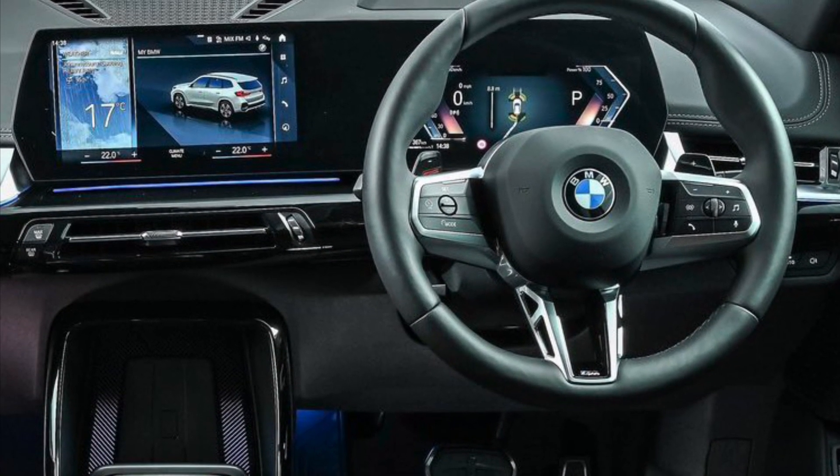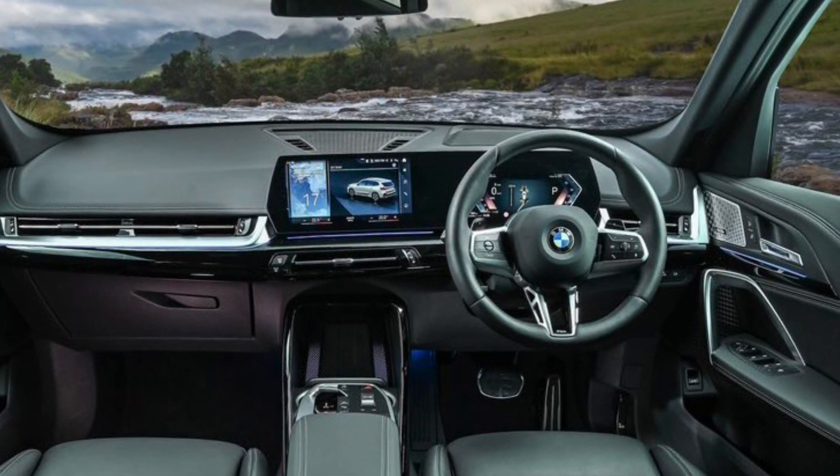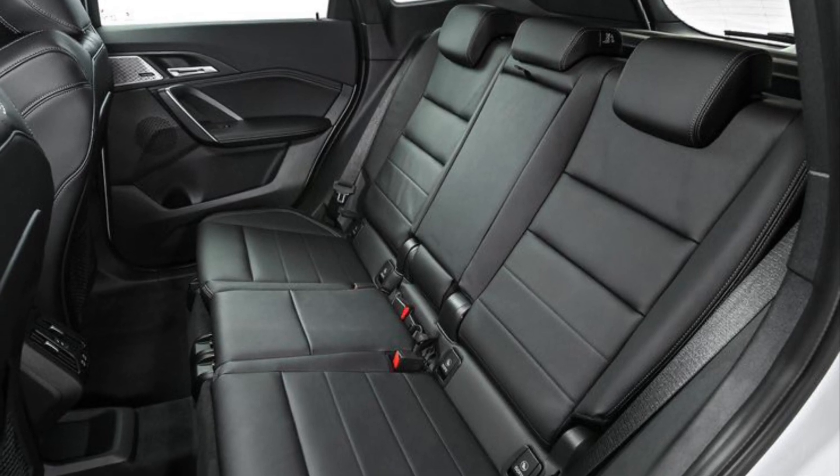The newly developed seats are available with the option of standard Sensatec perforated or Vernasca leather upholstery. Also on the options list are sport seats, electric seat adjustment with memory function, and lumbar support including massage function. Improvements have been made to both acoustic comfort and occupant protection, and the integrated passive safety concept now includes a new interaction airbag between the front seats.